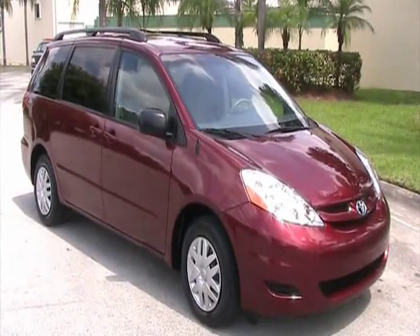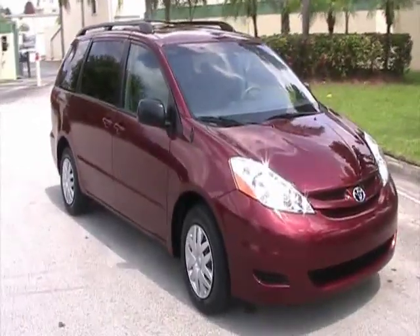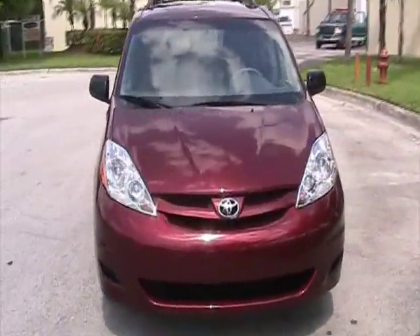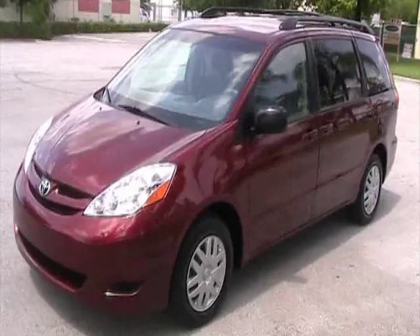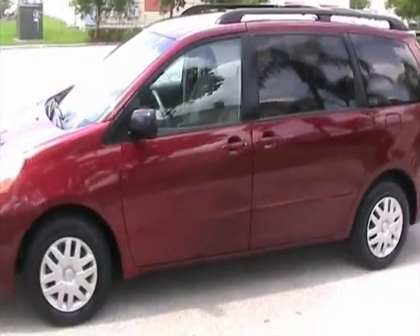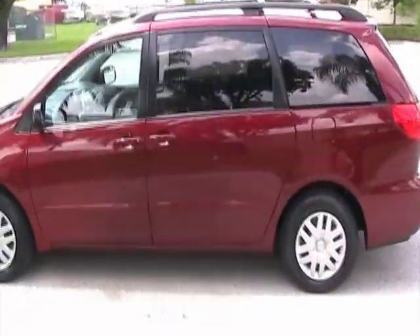Welcome to Southeast Car Sales. This is a 2009 Toyota Sienna LE with Entertainment Center. It's got about 11,000 miles. It's that red wine color that Toyota has — very nice. It has a gray interior.